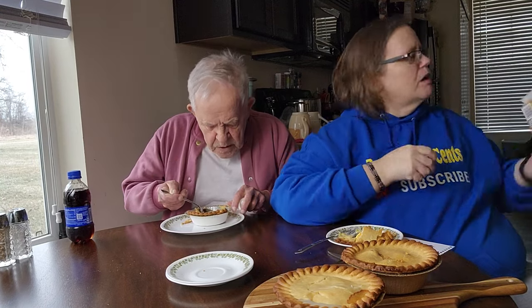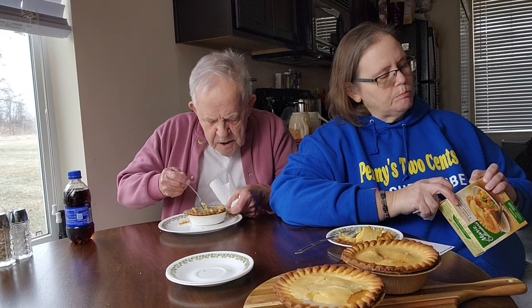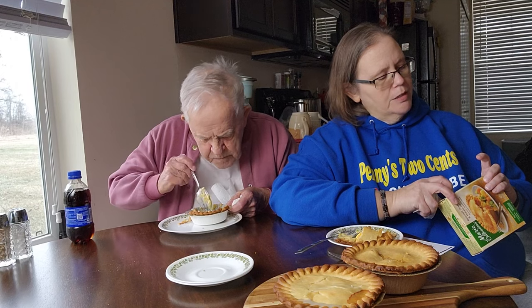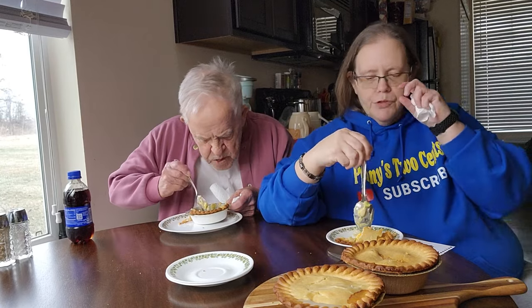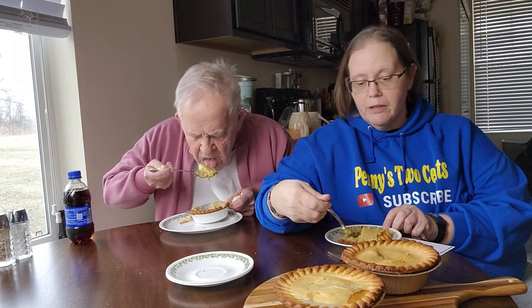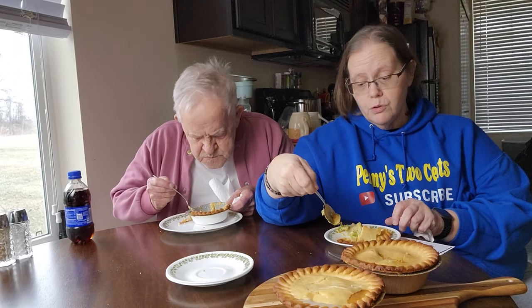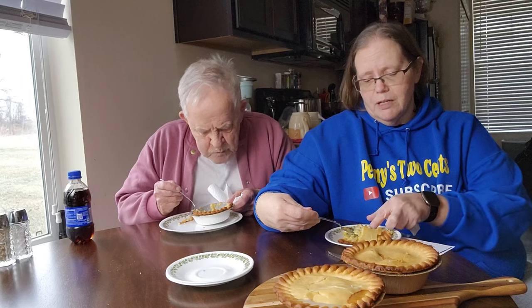I was kind of afraid the cheddar sauce was going to be too salty, but it's not too salty — right, dad? No, it's not. This would be considered a vegetarian one — it doesn't have any meat in it. It's just broccoli, cheddar cheese sauce, potatoes, and little chunks of carrot. It's really good, and not as salty as I expected.